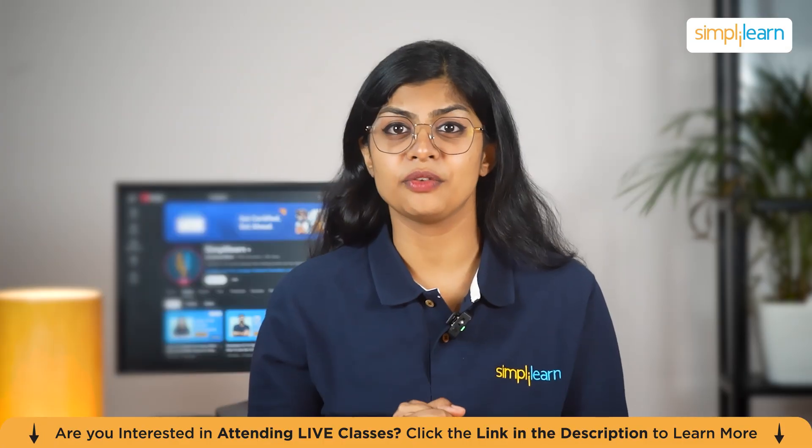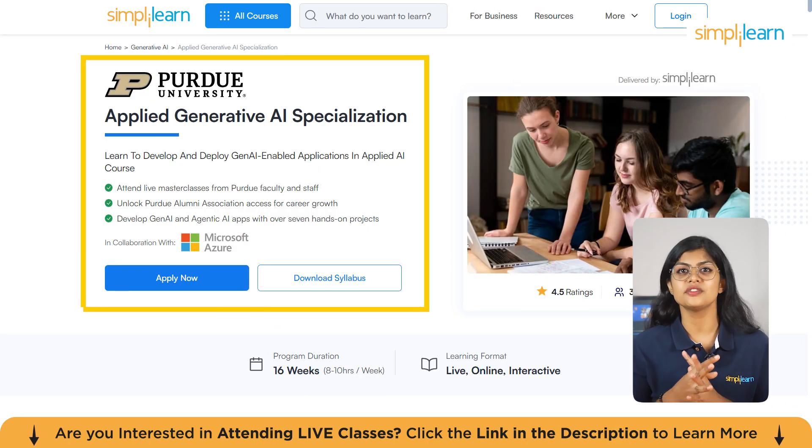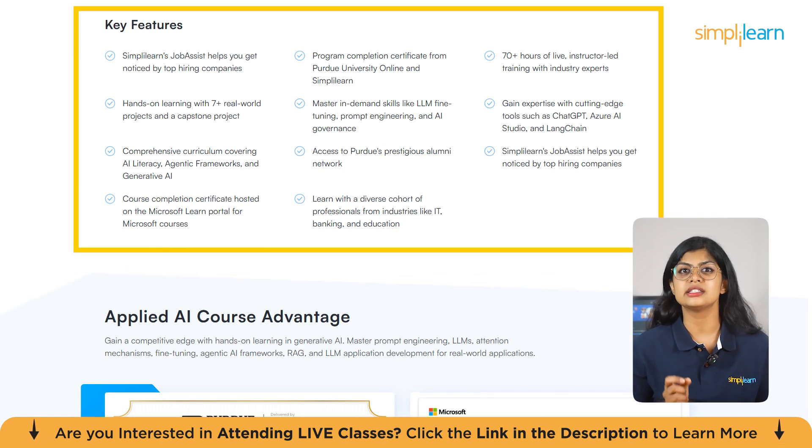Just a quick note: if you want to take your career to the next level in AI, the Applied Generative AI Specialization by Purdue University and Simply Learn is the perfect match. This 16-week live online program helps you develop and deploy gen AI-powered applications. You'll master high-demand skills like prompt engineering, LLM fine-tuning, RAG, agentic AI frameworks and AI governance, while working with 7-plus hands-on projects and capstones.